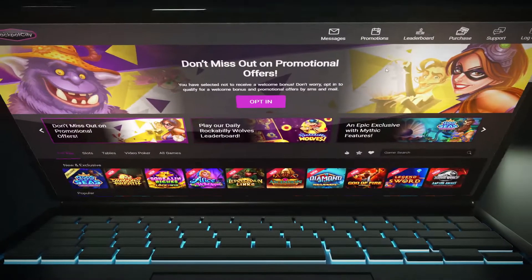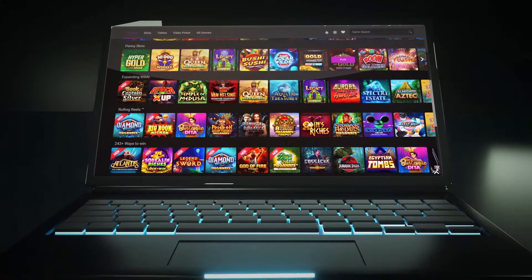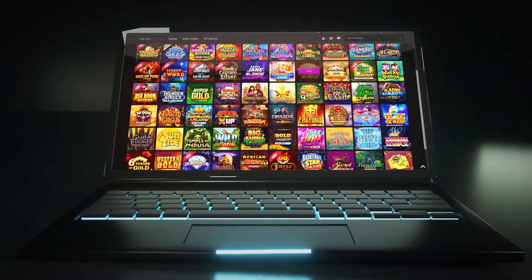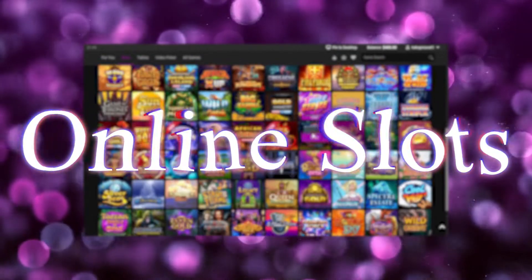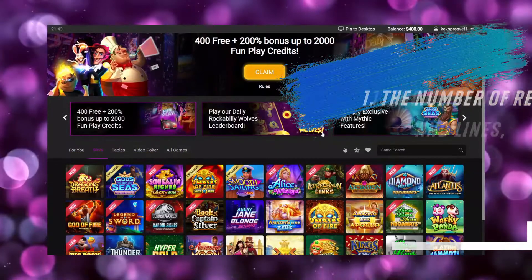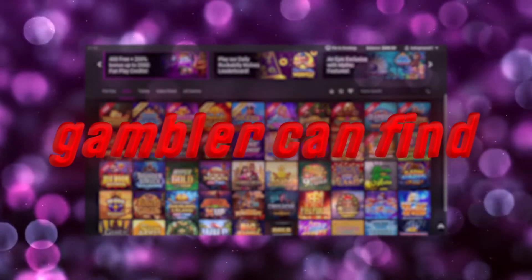The site is designed in a modern style with unique graphics and 3D effects. Easy navigation makes it easy to find the entertainment you want. Open the main menu to select the section of interest. For example, by clicking on the online slots menu item, you can choose slot machines for any topic. In total, this section contains over 300 online slots. Games differ in the number of reels and lines, bonuses, design, and other criteria. Every gambler can find entertainment to their liking.